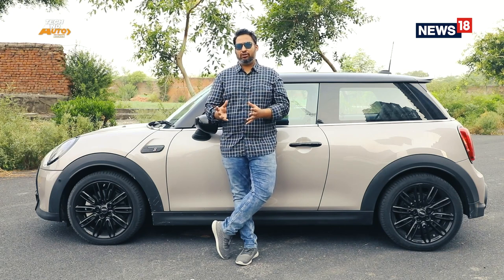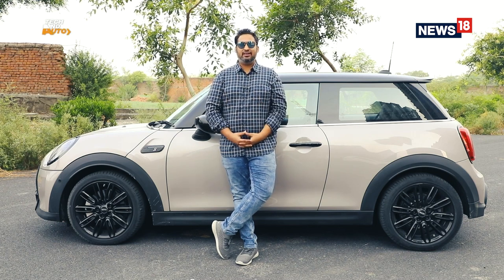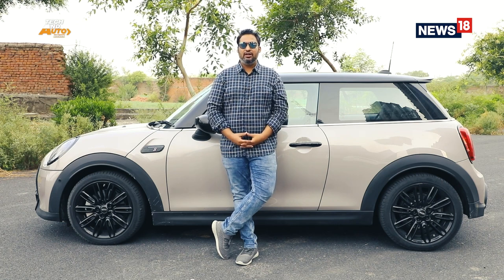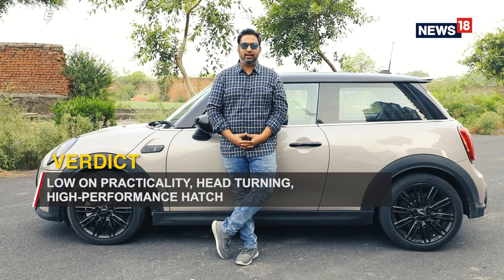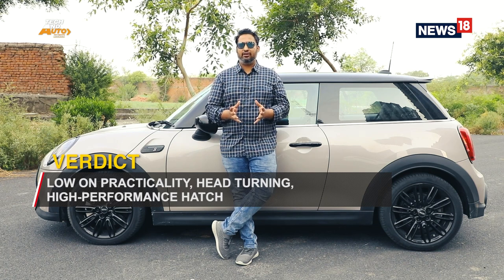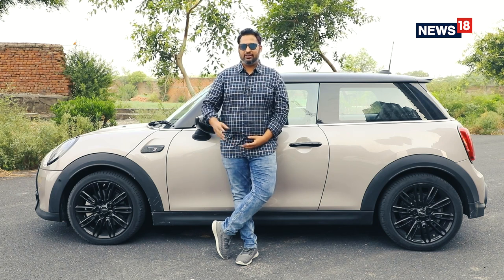Barring the JCW model which is a hot hatchback, and the convertible which you can use as a second car for family trips if you live in a region with less dust pollution — apart from that, the Mini Cooper S three-door as a luxury vehicle doesn't make sense if you are spending ₹40 lakh, as it is zero on practicality. Having said that, if you are in the market looking for something unique, something so iconic that it can turn all the heads on the road, then look no further than the 2021 Mini Cooper S three-door hatchback.